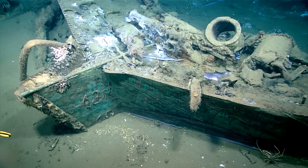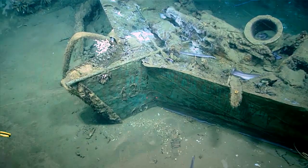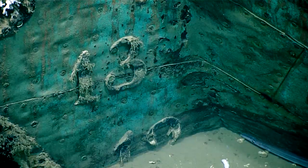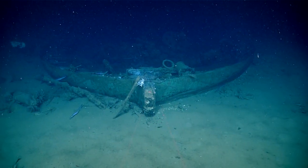I think the switch from Roman to numbers is before 1825 in terms of the construction date. What's interesting to note is you can see the number 12 is buried, indicating that there's a lot more hull underneath the sediment.